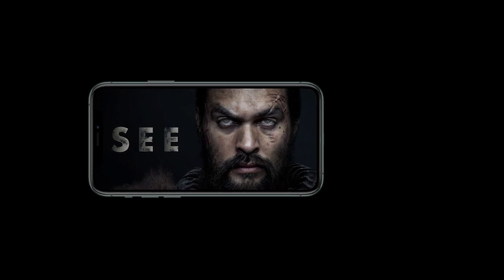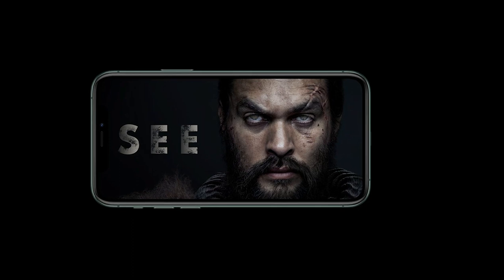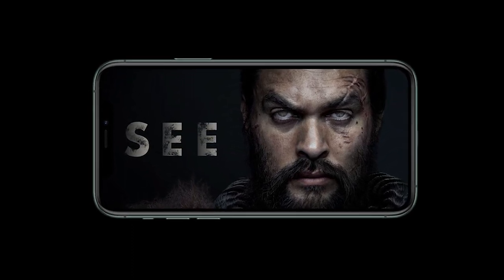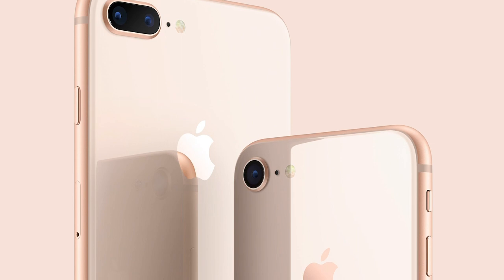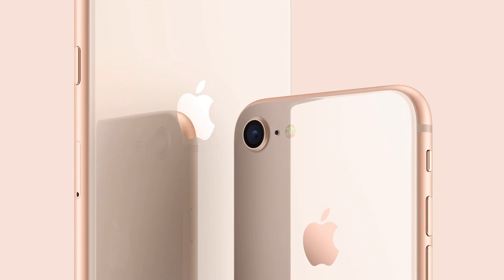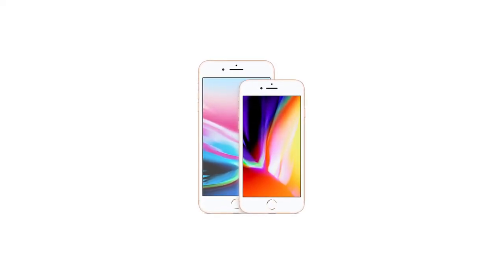The True Tone technology adjusts the white balance automatically to match the light of the environment, letting you capture the best shots you can ever imagine. The 12MP camera captures crisp, clear, high-resolution images or videos, while the dual-domain pixels provide wide viewing at all angles. This must-have Apple phone is precision-engineered to resist dust and water.